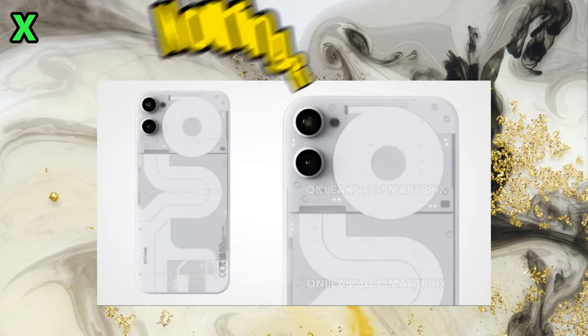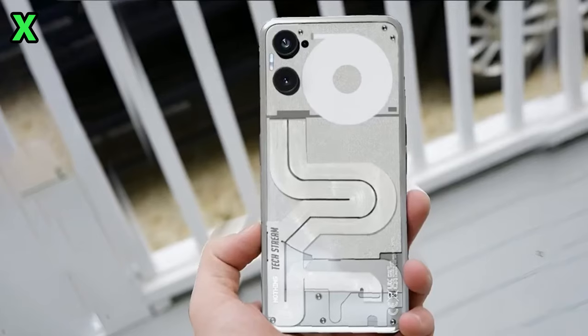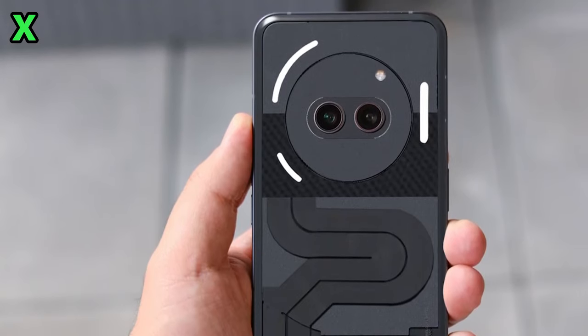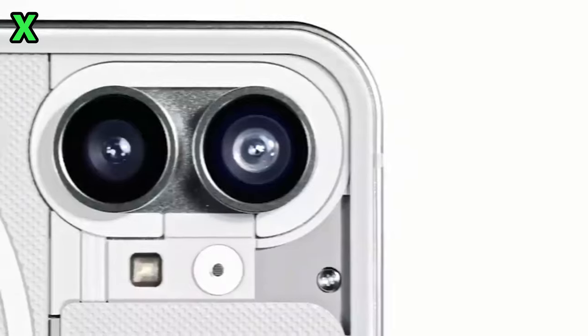Here's a quick update on the Nothing Phone 2a. A new official render has been released showing us what this budget phone is actually going to look like. In the past we saw some leaked renders that turned out to be incorrect, but this time Nothing has confirmed that this new image is the real deal.